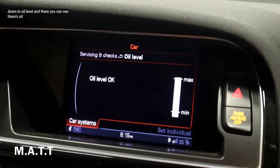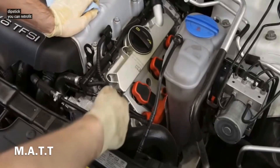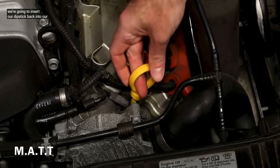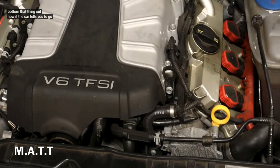On the dipstick you can see the oil level min and max markers. This car has a 3-liter supercharged engine. While it did not originally come with this dipstick, you can retrofit one because some OEM vehicles use the same dipstick. Clean the dipstick off completely, since as you run your vehicle the oil moves around. Insert the dipstick back into the dipstick hole all the way, making sure you bottom it out.